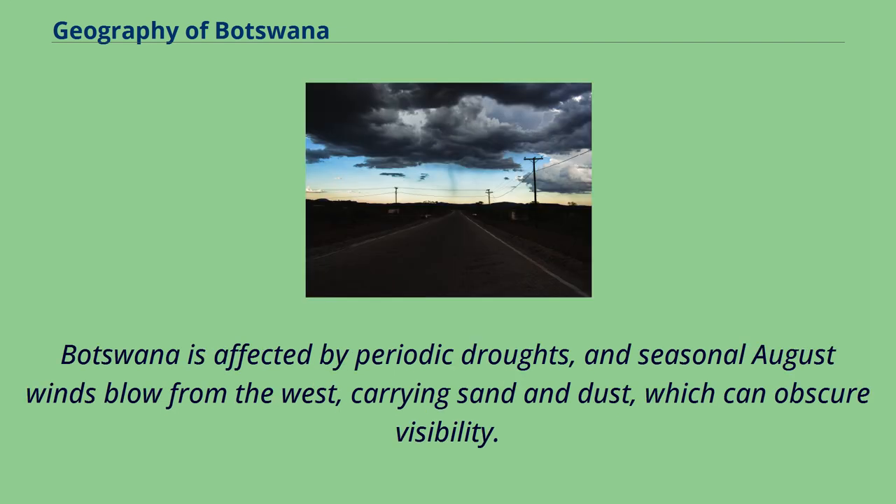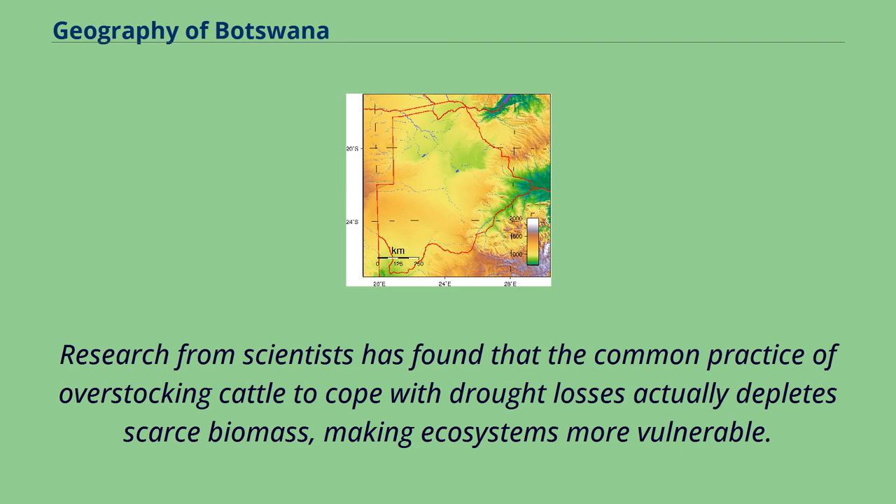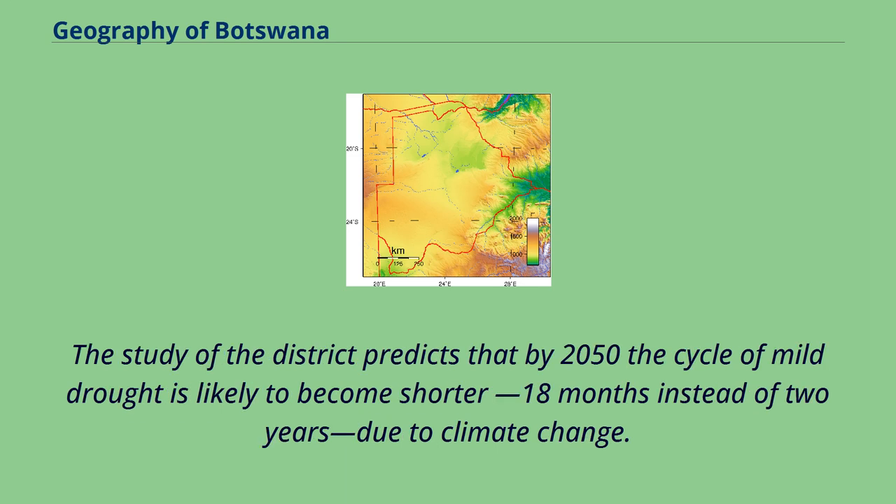Botswana is affected by periodic droughts, and seasonal August winds blow from the west, carrying sand and dust which can obscure visibility. Current environmental issues are overgrazing, desertification, and the existence of only limited freshwater resources. Research has found that the common practice of overstocking cattle to cope with drought losses actually depletes scarce biomass, making ecosystems more vulnerable. Studies predict that by 2050 the cycle of mild drought is likely to become shorter — 18 months instead of two years — due to climate change.